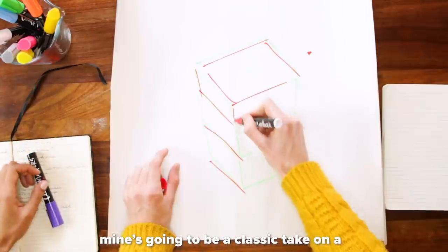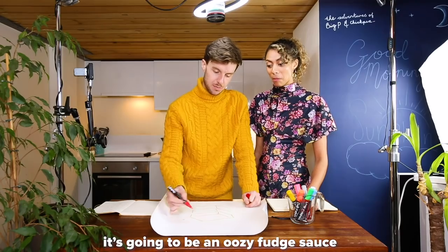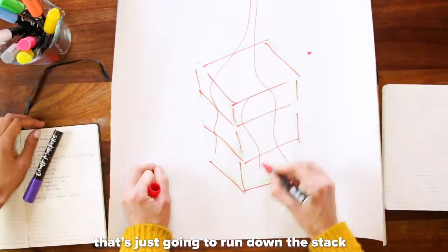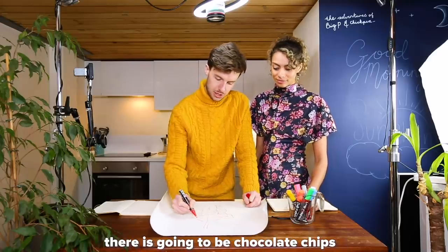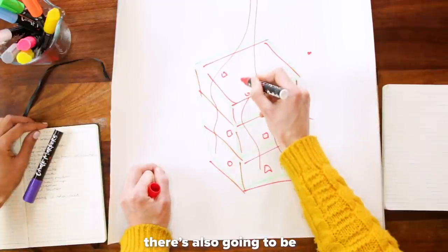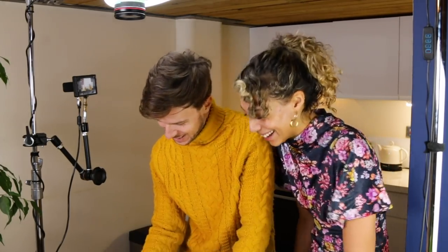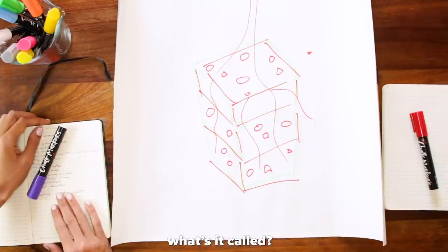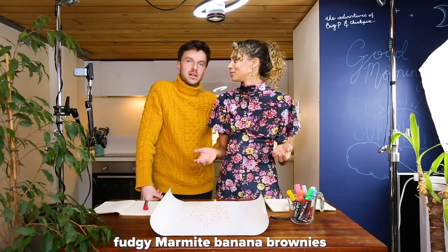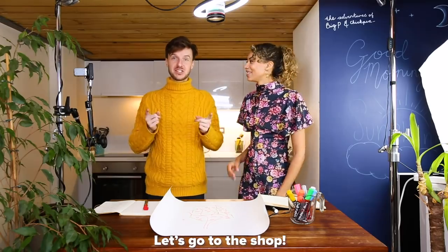Mine's gonna be a classic take on a fudge and banana brownie with Marmite. It's gonna be like an oozy fudge sauce that's just gonna run down the stack. There is gonna be chocolate chips — what are brownies without chocolate chips? There's also gonna be chunks of banana. It's called Fudgy Marmite Banana Brownies. We've got a budget of £20 along with anything else that we've got in the house. Let's go to the shop.